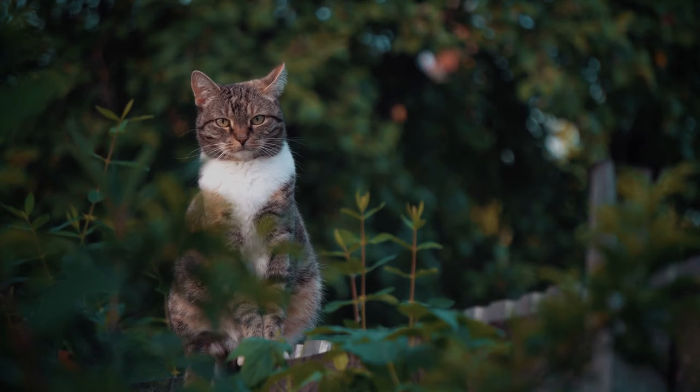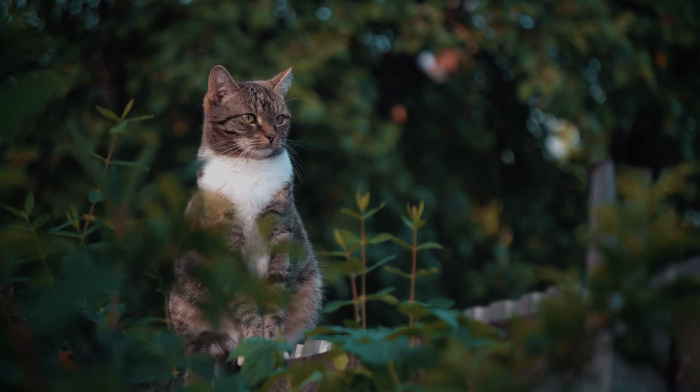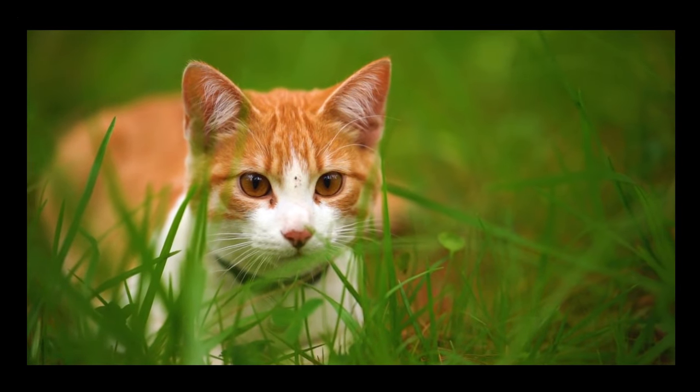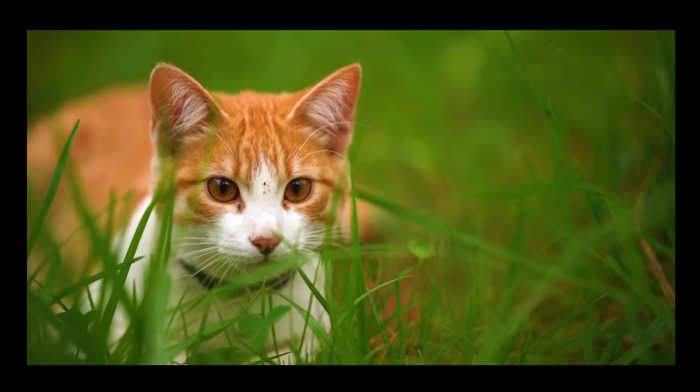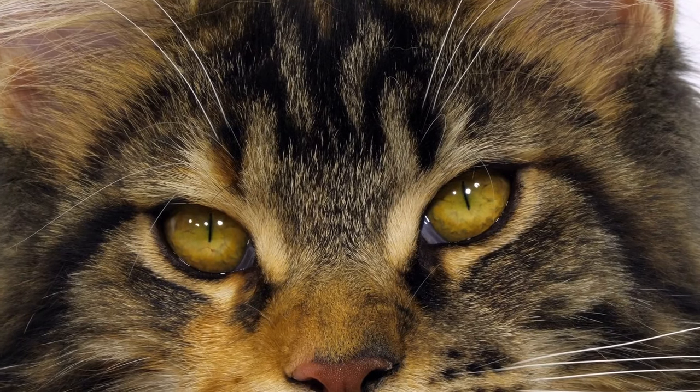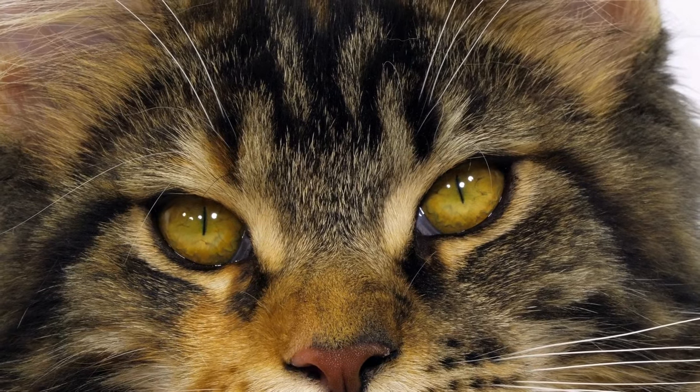The distance a cat travels in a day can vary depending on a number of factors, including their age, breed, and personality. Younger cats are generally more active and tend to travel more than older cats. Some breeds of cats, such as the Maine Coon, are known for being very active and may travel more than other breeds.